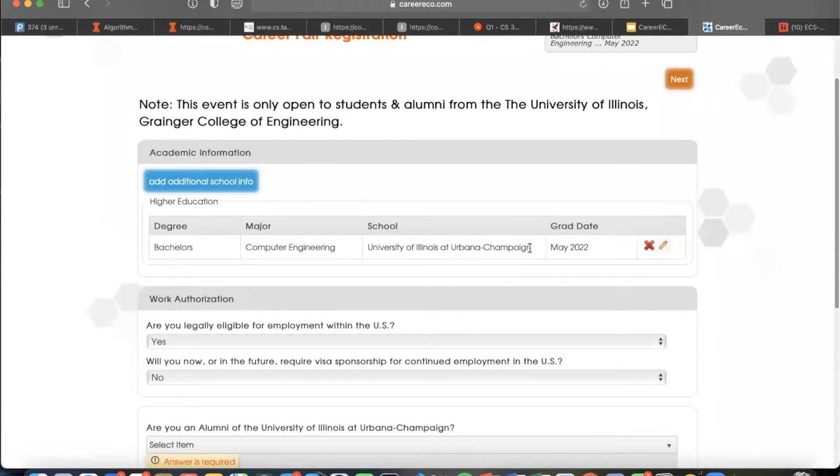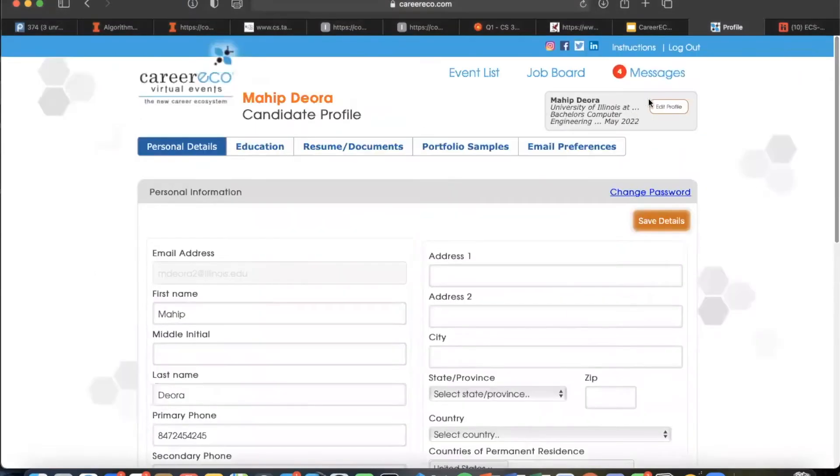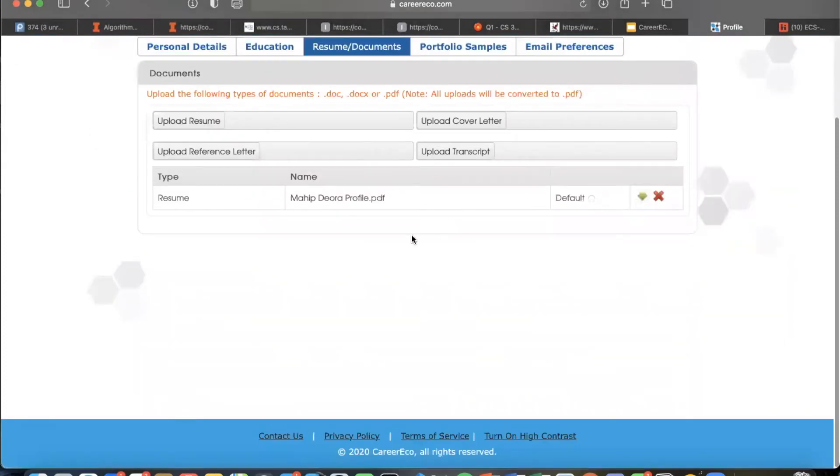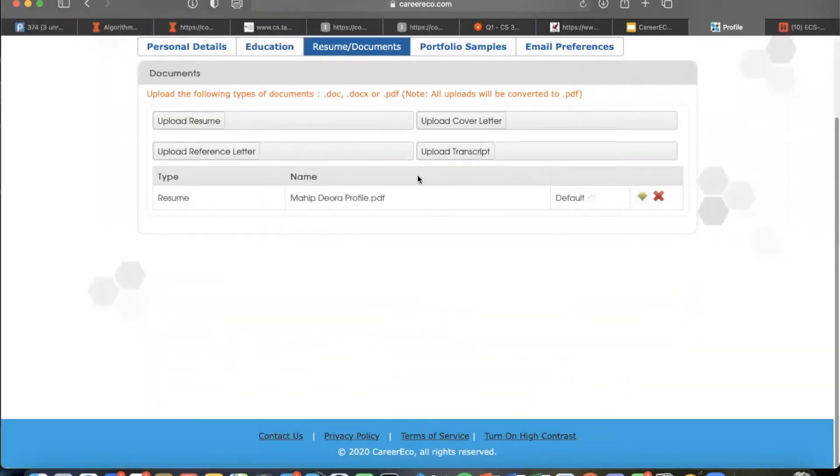Making sure you sign up beforehand will be really helpful to avoid any last-minute hiccups the day before. We also recommend updating your profile — up in the top right there's an 'Update Profile' option. You'll probably have your resume from last semester, so make sure you upload an updated resume for this upcoming career fair. You can also add a cover letter, reference letter, and any other documents. Do this as soon as possible so you don't have to worry about these minor details the day of.